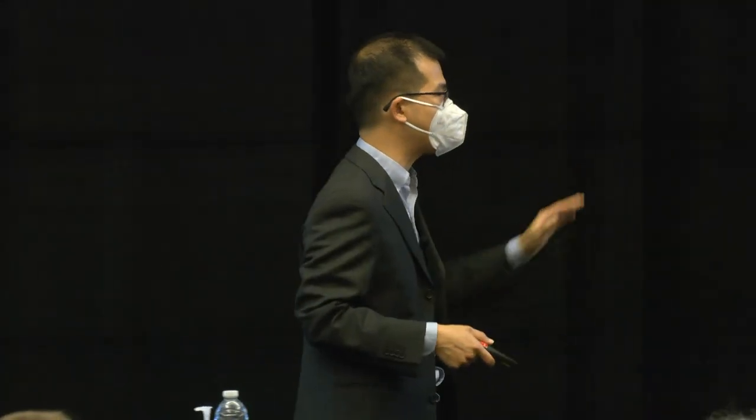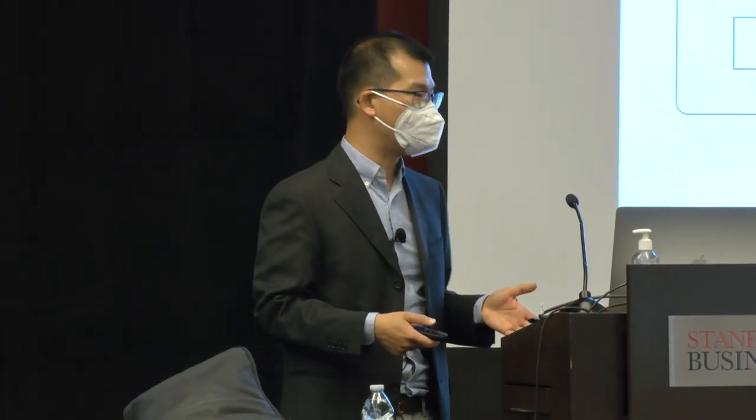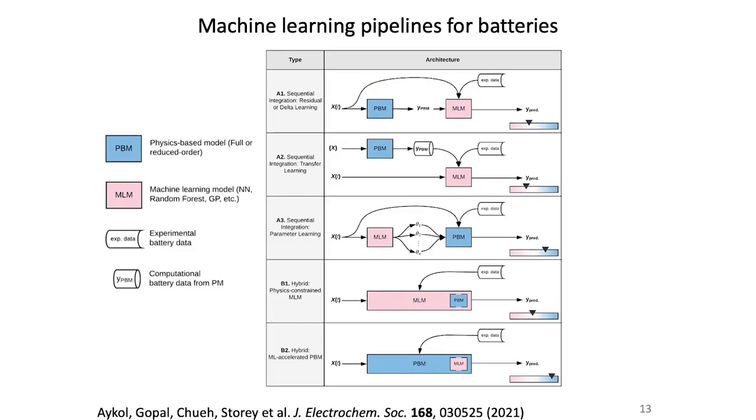Many years ago, Stefano Ermon — a professor in computer science — and I got together and said this ought to work, but practicing it is a different story. What I really want to highlight is that this modern informatics approach is the convergence of data and physical models. The blue boxes are physical models, the pink boxes are data-driven models, and combining the two allows us to forecast into the future and compress a 30-dimensional space into a reduced descriptor. The biggest challenge is combining massive amounts of data with very predictive physical models.